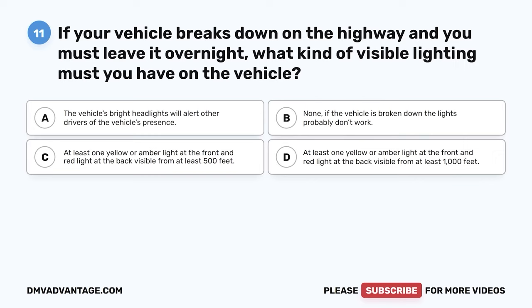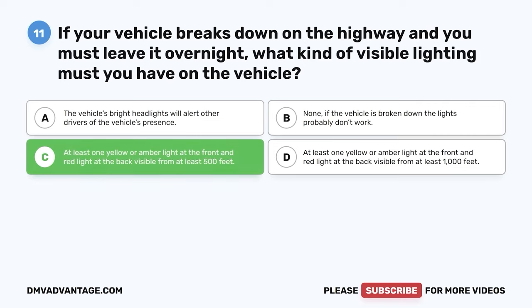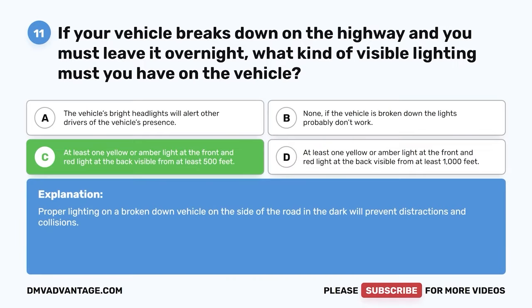Question 11: If your vehicle breaks down on the highway and you must leave it overnight, what kind of visible lighting must you have on the vehicle? A: The vehicle's bright headlights. B: None. C: At least one yellow or amber light at the front and red light at the back, visible from at least 500 feet. D: Same but visible from at least 1,000 feet. The correct answer is C. At least one yellow or amber light on a broken-down vehicle on the side of the road in the dark will prevent distractions and collisions.